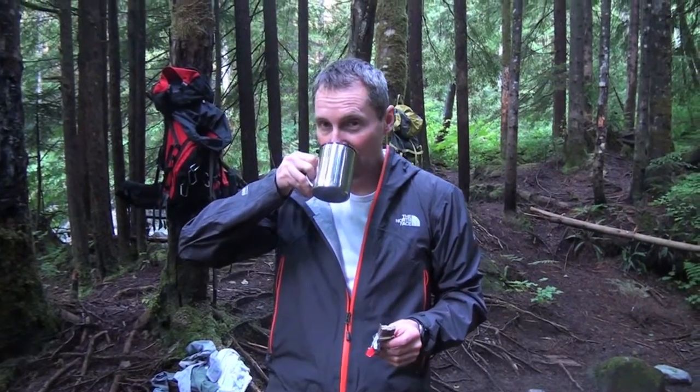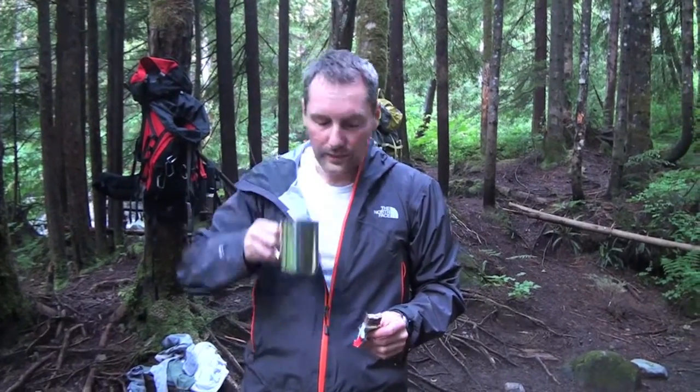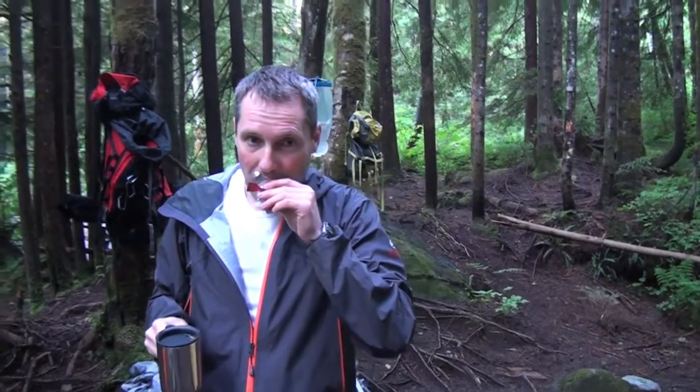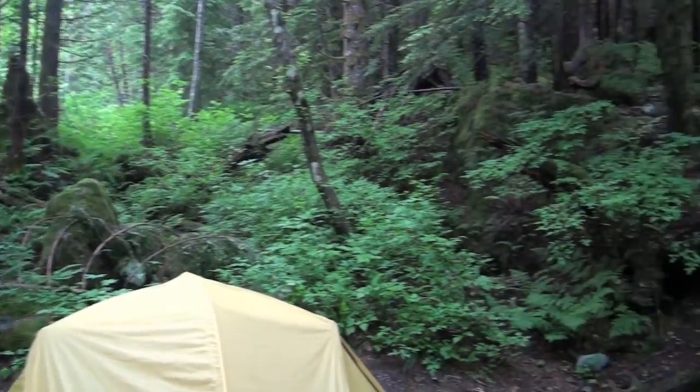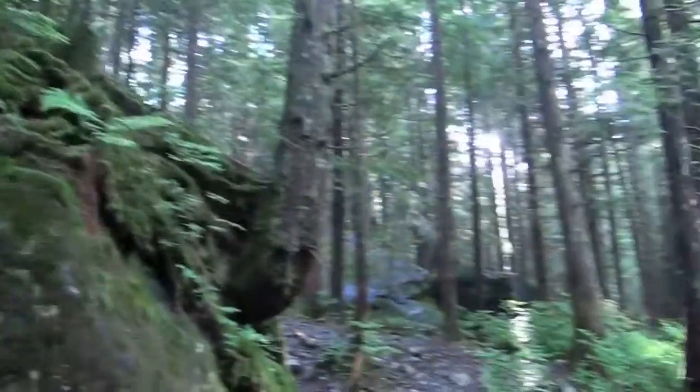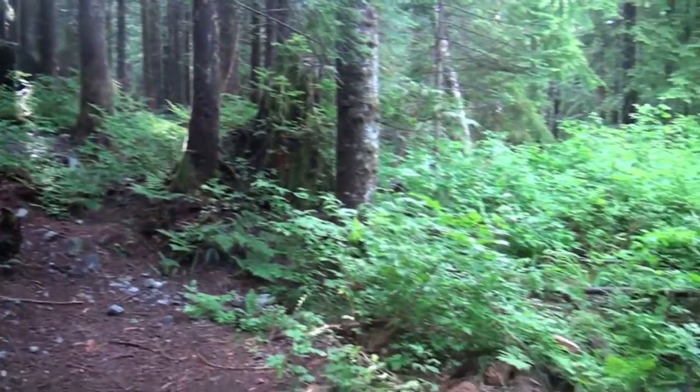In our quest to climb Golden Ears, we had to stay along the path, and we were cursed with this campsite. Hear the sarcasm in my voice — this is a fantastic campsite.